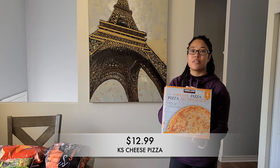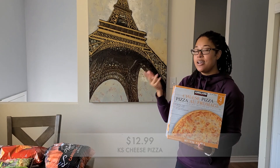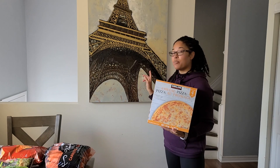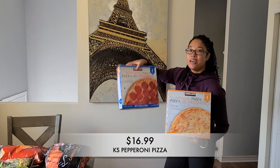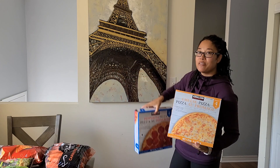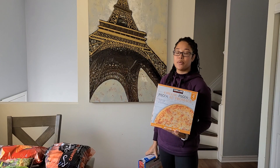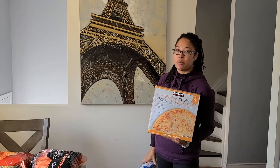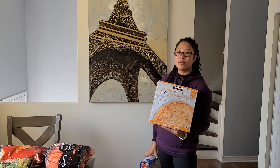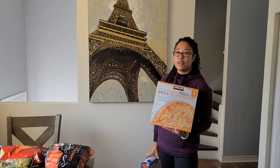I also went ahead and picked up more of the Kirkland frozen pizza — the cheese one. We absolutely love it. I also got the pepperoni one. I know this is a lot of pizza, but we've been ordering pizza for the past couple of weeks and it's really crushing my pockets. This is so much more affordable and honestly the pizza is so good. I've never looked back — this is the best frozen pizza in the history of frozen pizzas in my opinion.